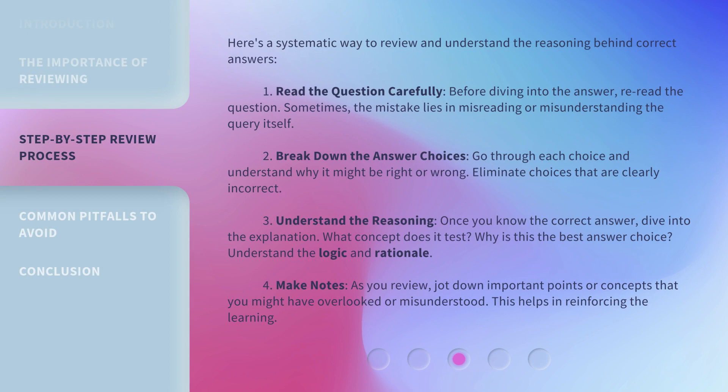Here's a systematic way to review and understand the reasoning behind correct answers. First, read the question carefully. Before diving into the answer, re-read the question — sometimes the mistake lies in misreading or misunderstanding the query itself. Second, break down the answer choices: go through each choice and understand why it might be right or wrong.